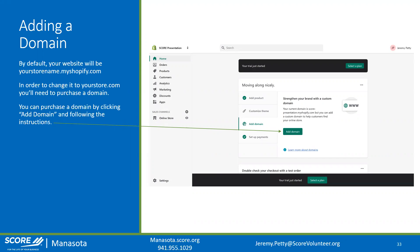Just click the green 'Add Domain' button and follow the process. If you already have a domain from another provider, it's a bit more technical to point it to Shopify — I'd suggest contacting Shopify support and they'll walk you through the whole process.